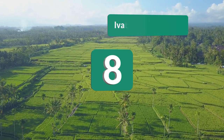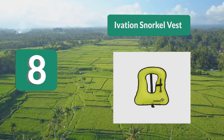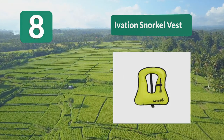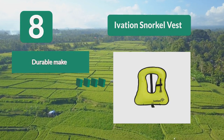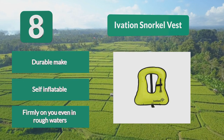Number 8: Ivation Snorkel Vest. This snorkel vest has an oral inflation valve that allows you to control your buoyancy while in the water. Made using tough, tear-resistant materials, this snorkel vest is built to last. Comfortable and adjustable waist and crotch straps ensure this vest stays firmly on you even in rough waters.